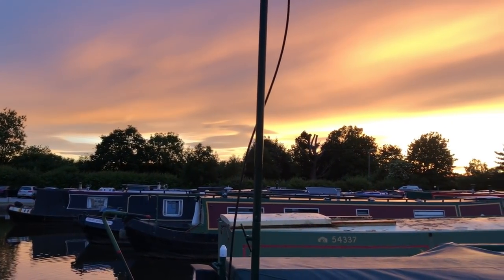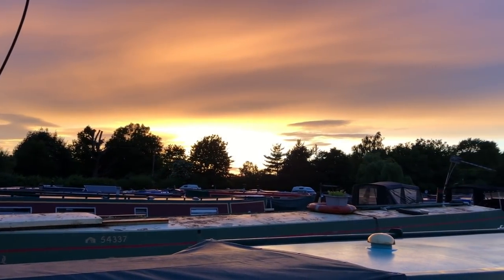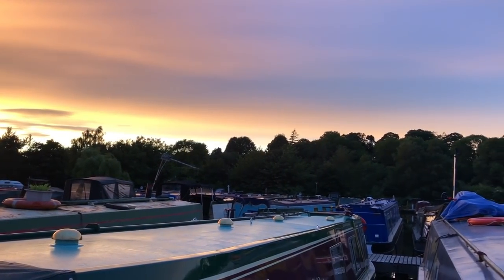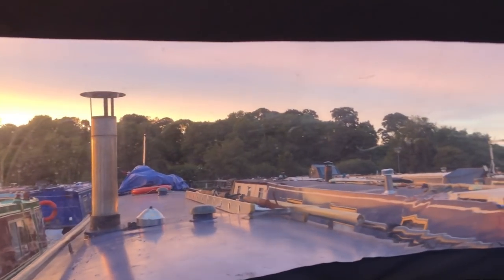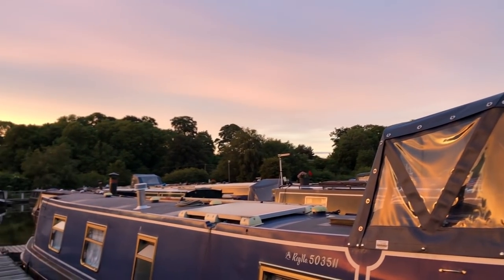I'll just use this point in the video as a jumping-off point to talk about random topics. As you see in this amazing sunset, I suppose the biggest surprise about being in the marina was not only the silence and the peace the place had, despite the fact there are so many boats around.